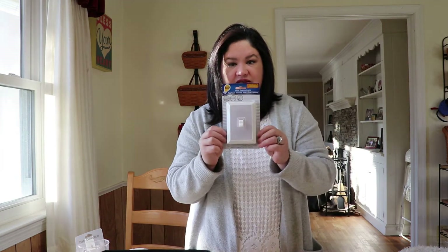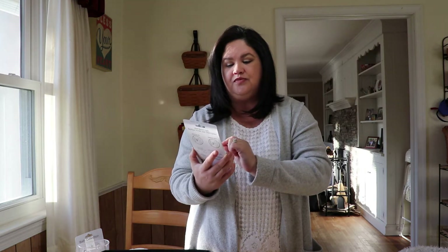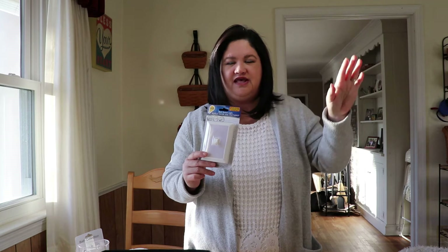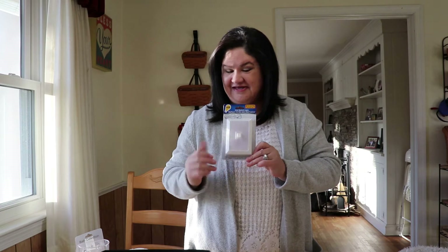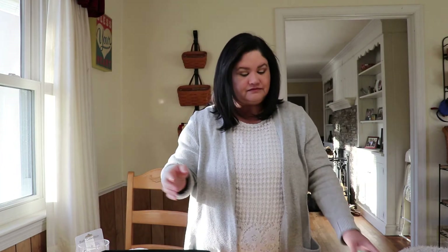For the same closet I picked up these light switches which run off of two triple-A batteries. The linen closet is really dark and even though there's a light right outside it always seems dim in there. I picked up two of these to mount on the inside of the closet on either side so we can always see what we're reaching for. I don't know if it'll work, but for a dollar you can't go wrong.